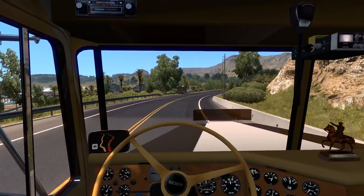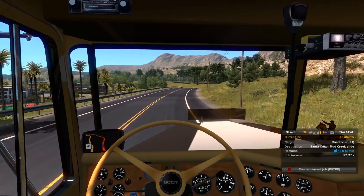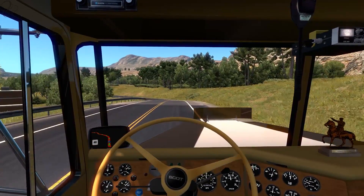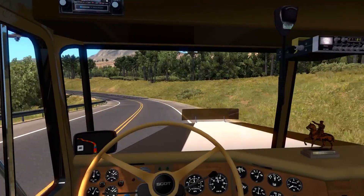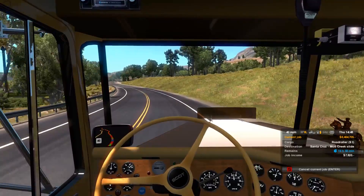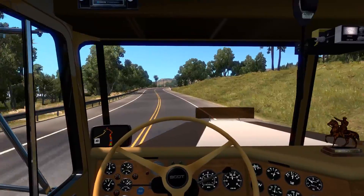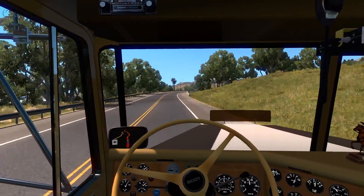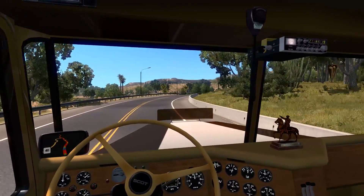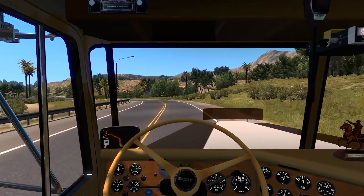The truck itself is quite thirsty, which is not really uncommon for a truck of this era. You will find you need to keep your eye on the fuel, and because the fuel gauge is so cunningly hidden behind the steering wheel, you may want to keep pressing F3 to double-check your fuel level — otherwise you can run out. I have been driving along and suddenly got a warning about running out of fuel without even realizing it.